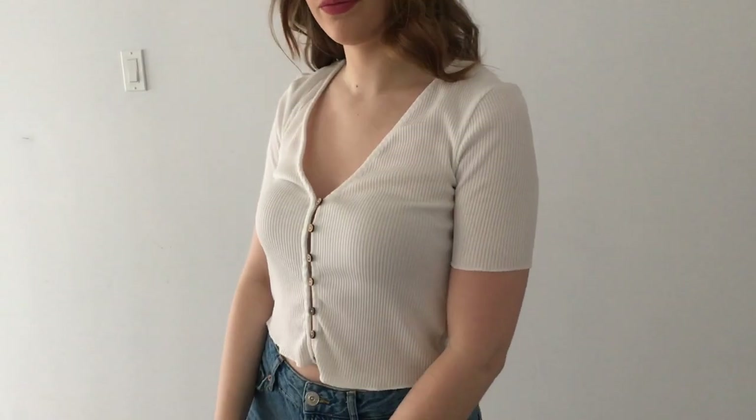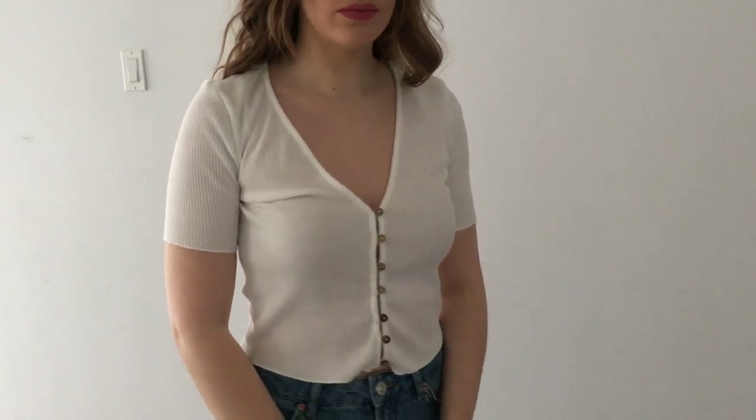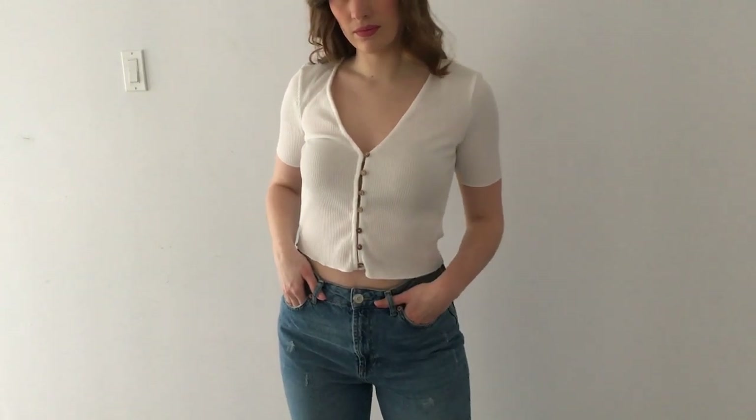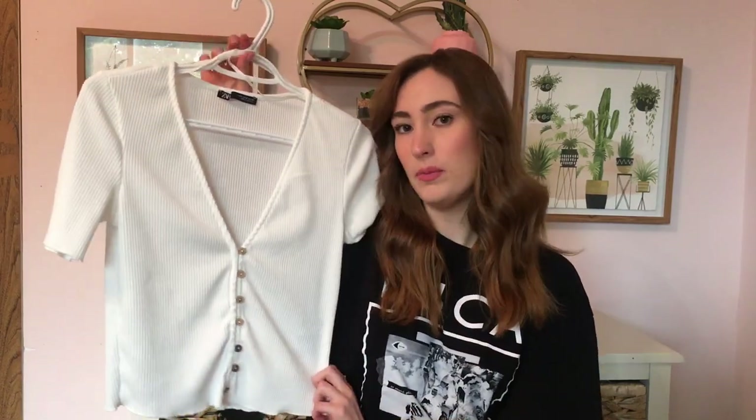This one's a little bit different because the buttons are actually functional so you can actually undo these buttons. Same thing, not much to say about it — it's just a plain white t-shirt, really comfy, really cute, and I got this one from Zara.